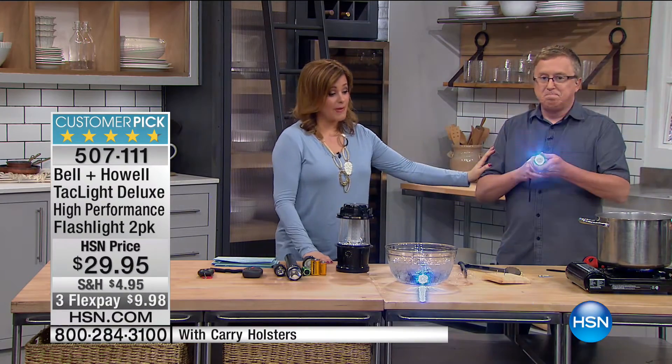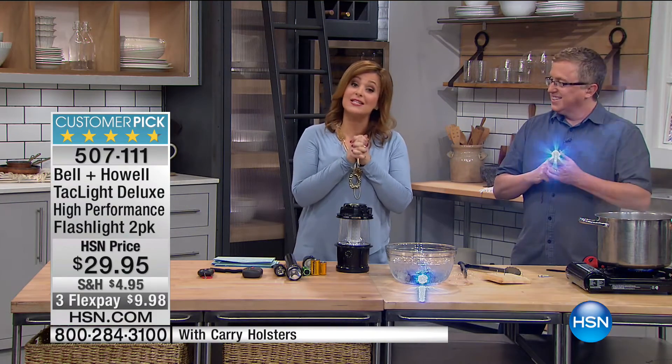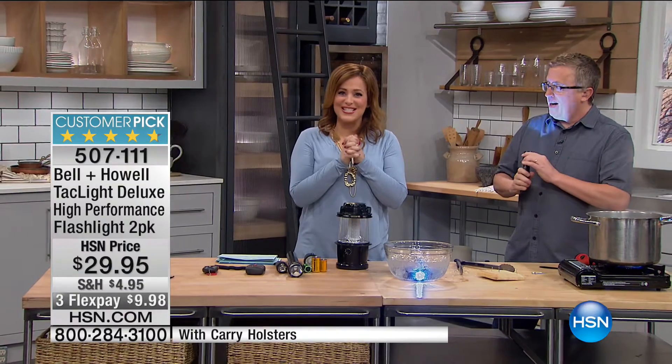We're out of time with Matt. Please place your orders right now — item number 507-111. Here's an HSN spotlight. Please come right back, we've got more solutions.